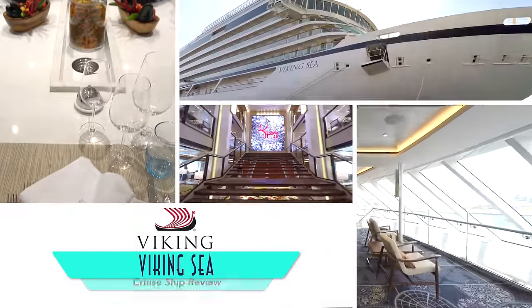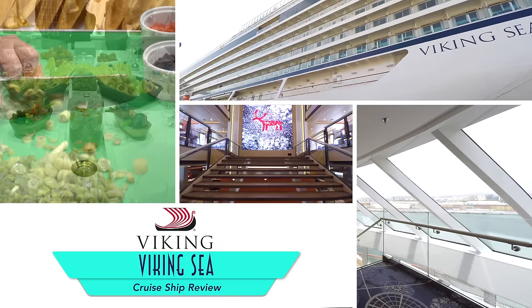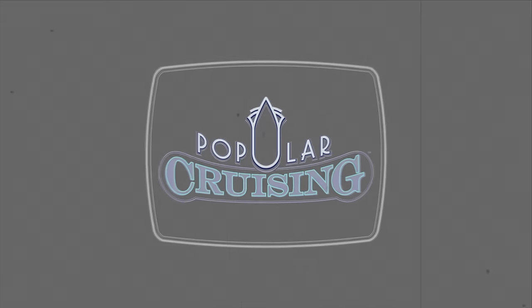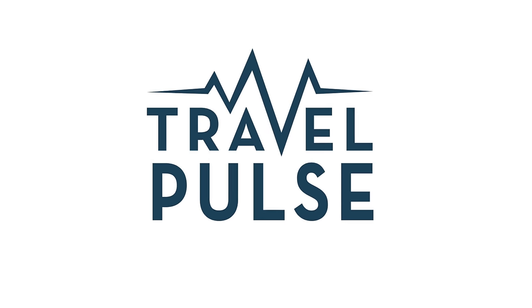Hello, and welcome to our review of the Viking Sea from Viking Ocean Cruises, the second in the fleet and the sister to the beautiful Viking Star before her. We'd like to thank you for tuning in to Popular Cruising, as well as our co-presenter Travel Pulse, home to my regular written cruise articles.